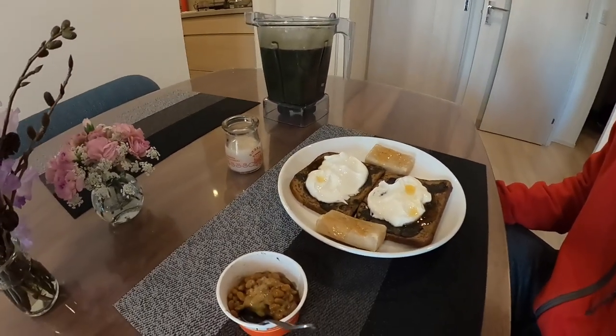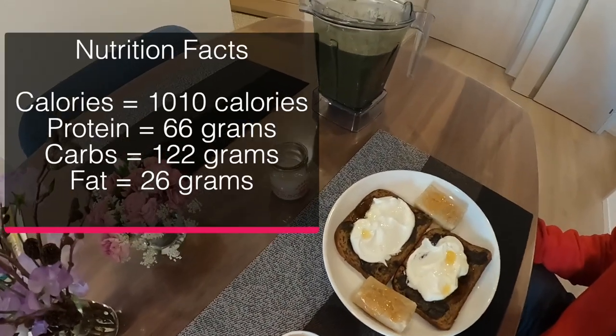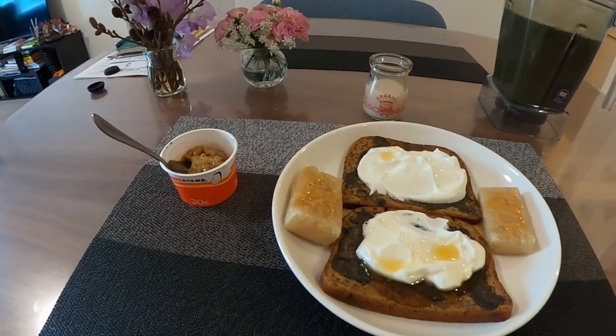My breakfast in Japan is not too Japanese. This is my breakfast in Japan.